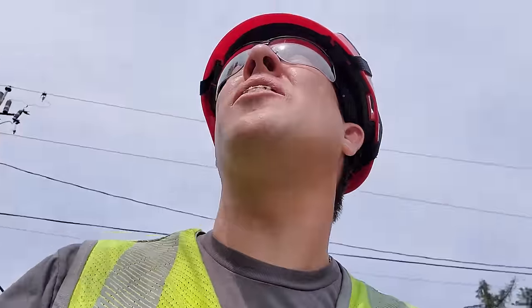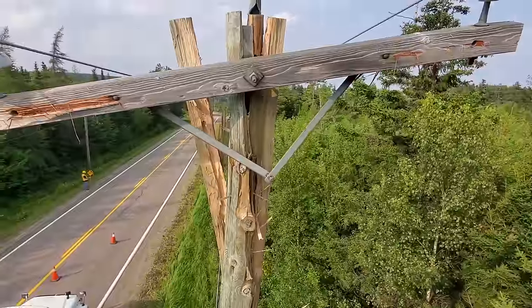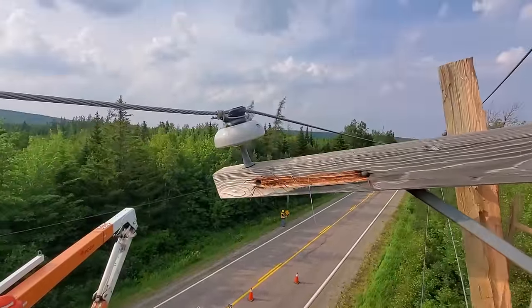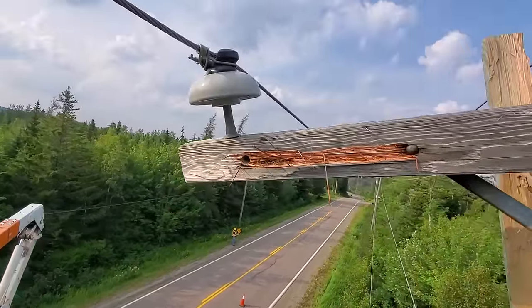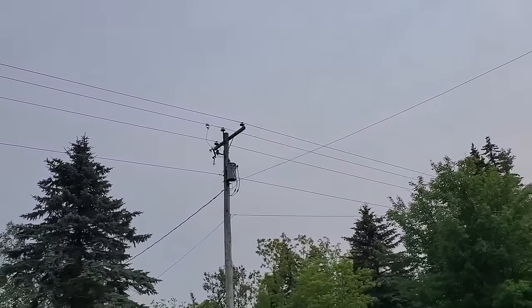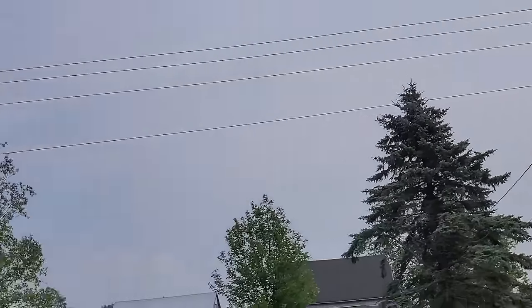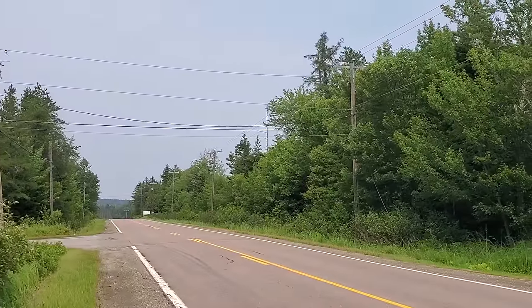I thought that was pretty well it — getting the crews geared up to head out this way with a pole, lightning arrester, and cross arm. Then I noticed this: another transformer open and blown. So we're already two poles away from the lightning strike with more damage.